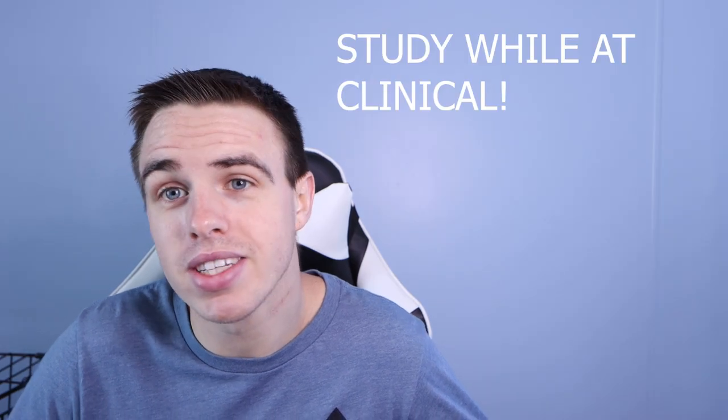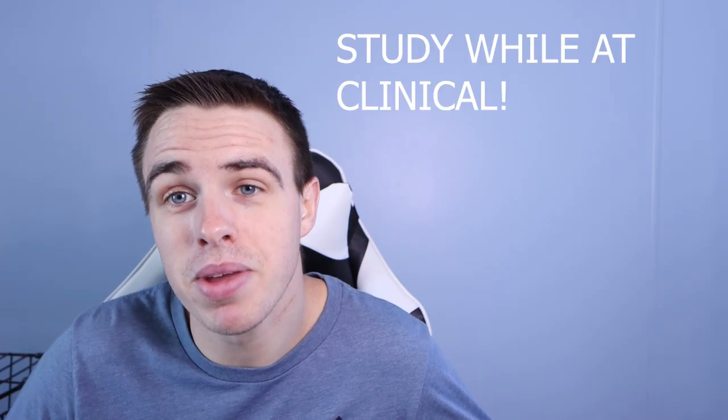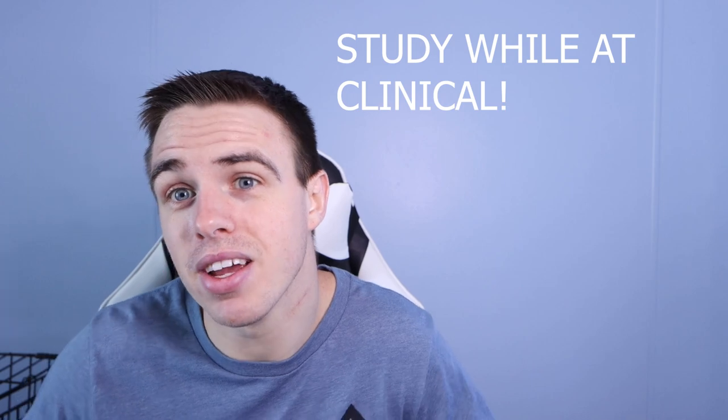Number three is to study while at clinical. You're waiting around anyway, so why not study? That way when you go home you can actually do something you enjoy rather than studying. Anyway guys, I hope you enjoyed this video and I hope it was helpful to you. If you have any questions, make sure you leave them in the comments below, and I'll see you in the next one.